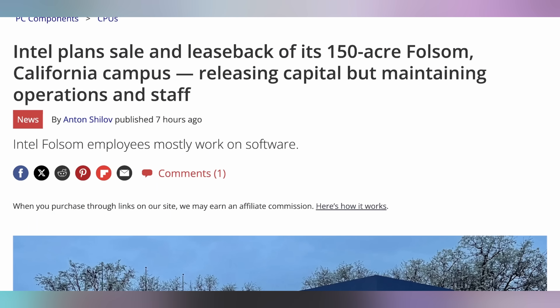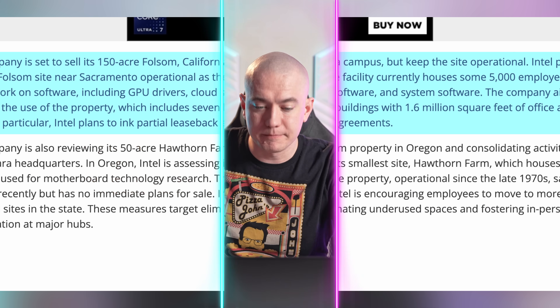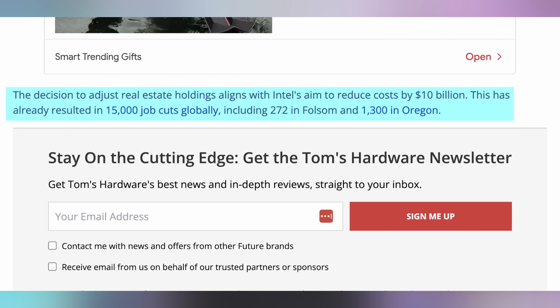While Microsoft's raking in the dough from AI, Intel is still struggling. They recently cut their coffee and snacks program that cost them $100 million a year, but brought it back to boost morale — but it turns out they still need cash. Intel is going to be selling off their 150-acre Folsom, California campus, and then leasing it from whoever the new buyer happens to be. This is a very common strategy when you need money quickly — you sell your land and lease your offices back. It's a very short-term focused solution, but that appears to be where Intel is at. They currently have 5,000 employees working there, and everybody is still going to be able to stay. This is part of Intel's effort to save $10 billion, especially with the money they're losing on Intel's foundry services.